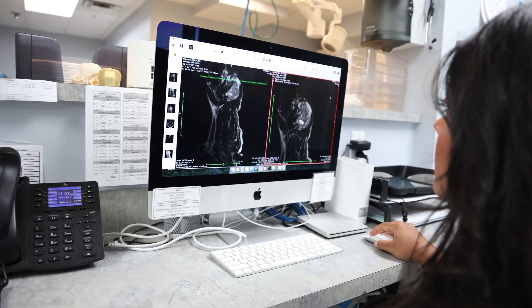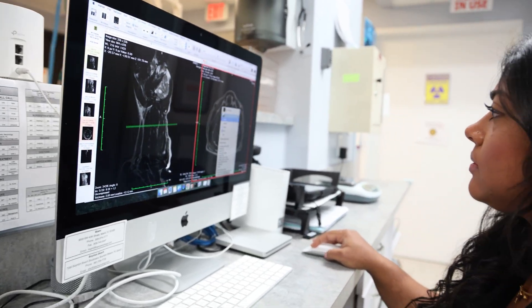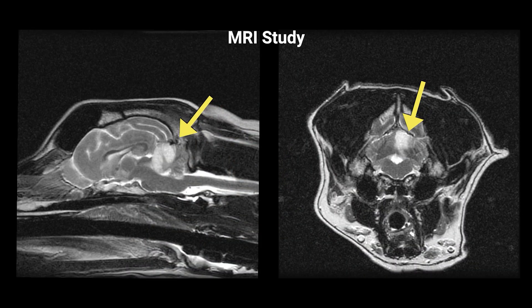MRI can also evaluate for blood breakdown products to identify hemorrhagic strokes. CT scans may sometimes show a lesion, especially with hemorrhagic strokes. However, CT is less detailed than MRI when looking at soft tissues, making it more difficult to differentiate some strokes from a brain tumor. That is the major flaw of a CT for imaging the brain. Accurate diagnosis is critical as treatment and prognosis for cancers and strokes are very different.